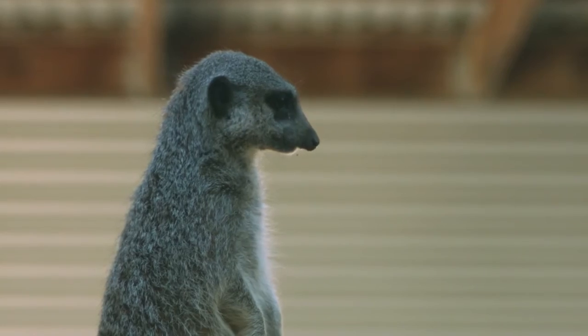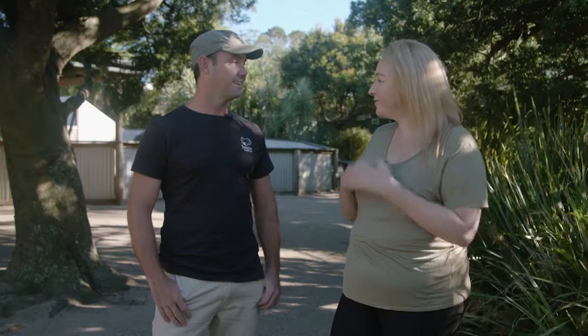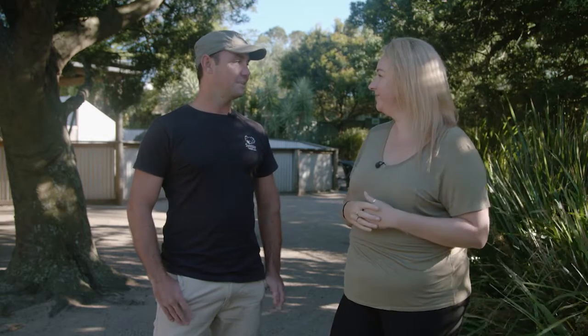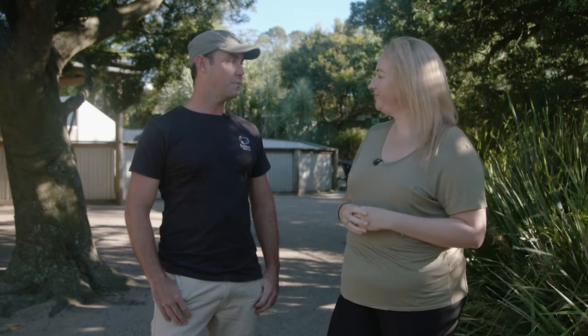the meerkats. Today we're going in to see the meerkats, which I'm so excited about. How many meerkats? Tell us a bit about them. So, we've got two meerkats, Lone Wolf and Kapuki.